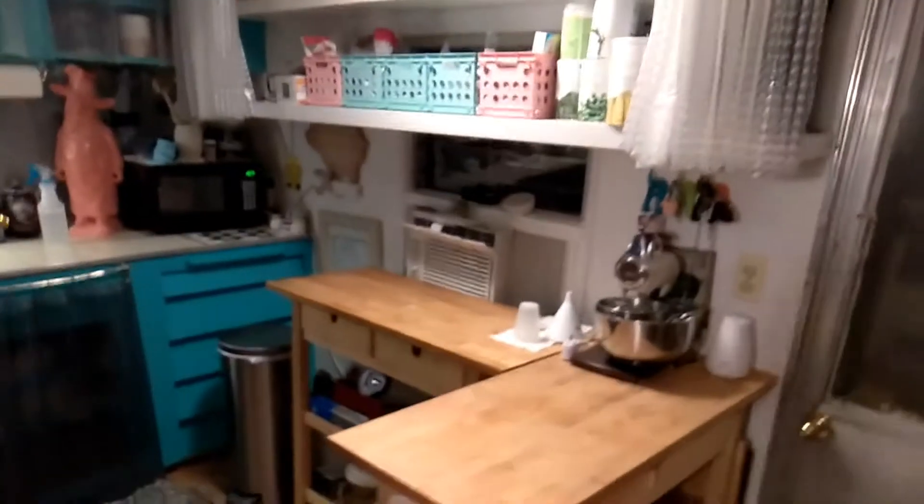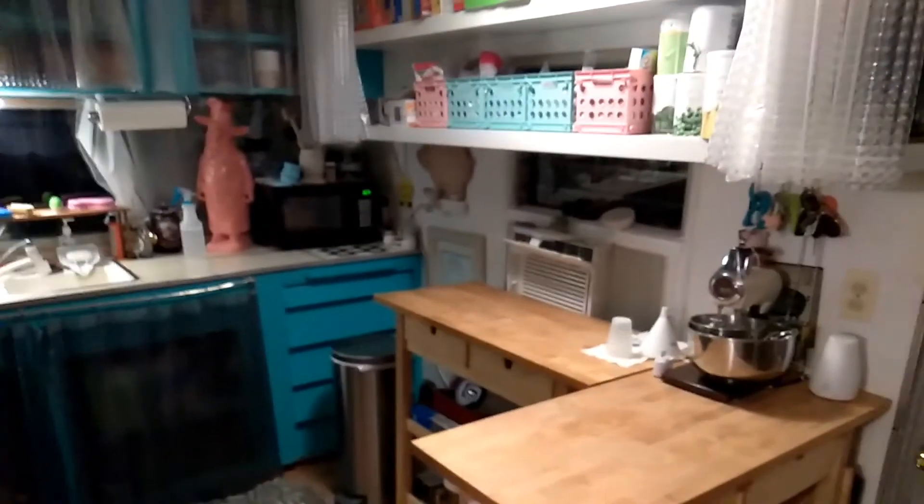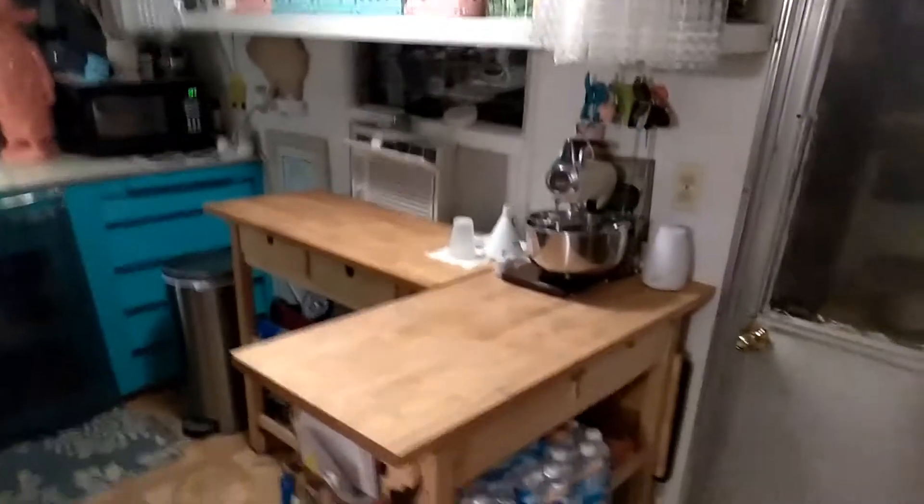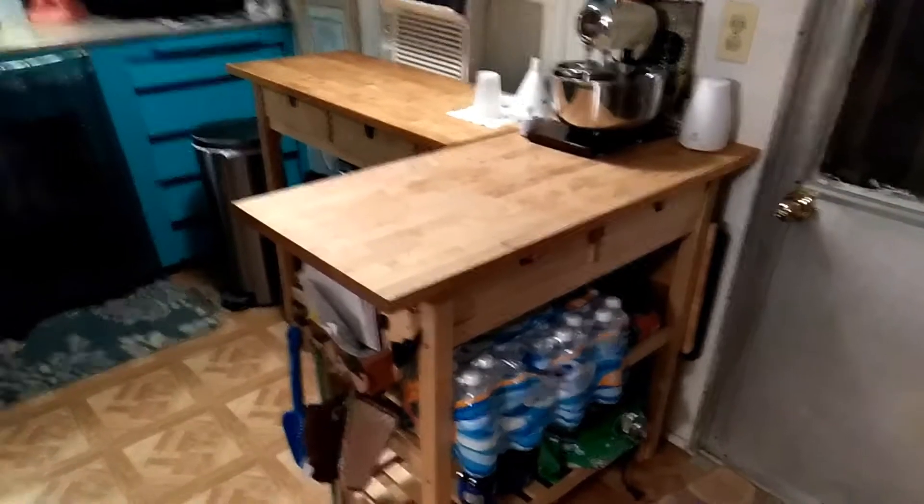So we got these two Ikea butcher blocks, which I've mentioned a lot so we won't go into very much detail. They've been very helpful, and they have two drawers in each one of them — very helpful.